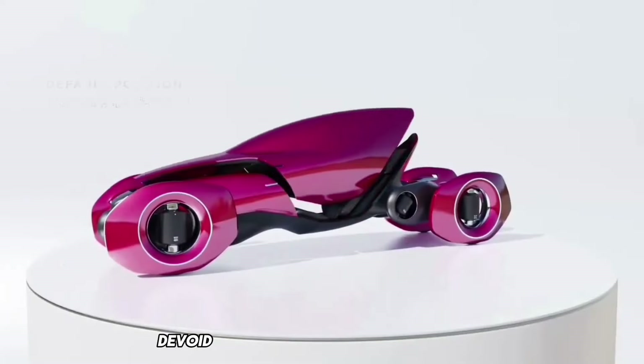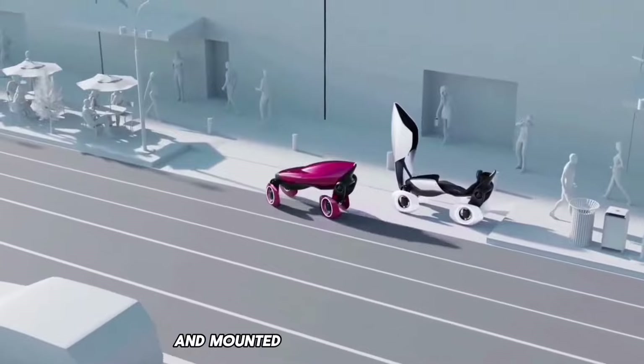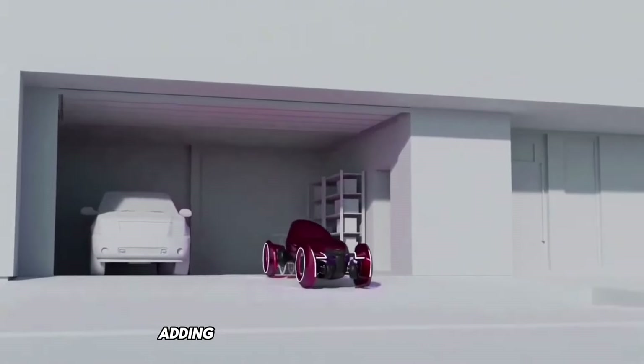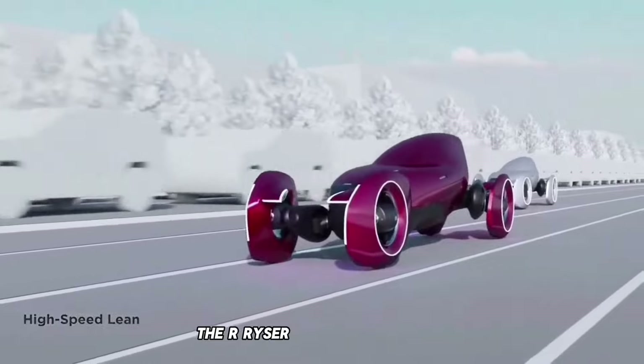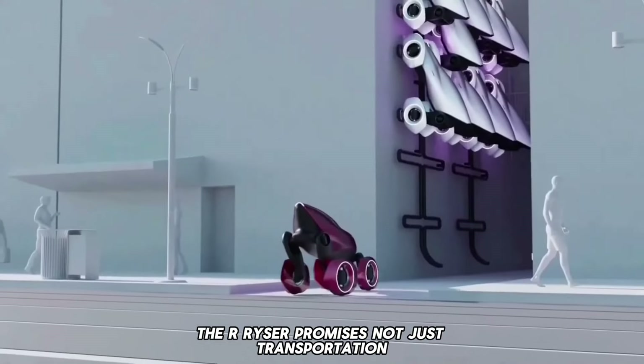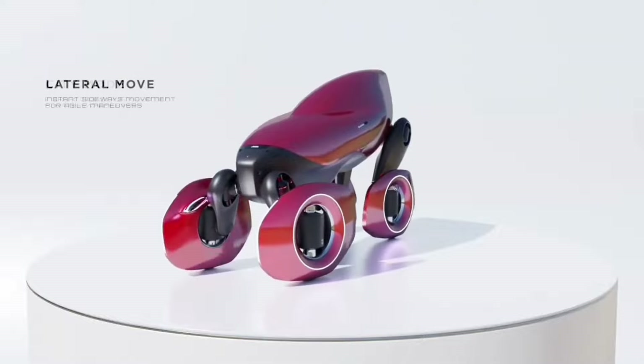The steering mechanism, devoid of any mechanical connections, is entirely electronic and mounted on an extendable arm, adding a futuristic touch to its design philosophy. The R Rysier promises not just transportation, but an immersive journey into the future of automotive exhilaration.